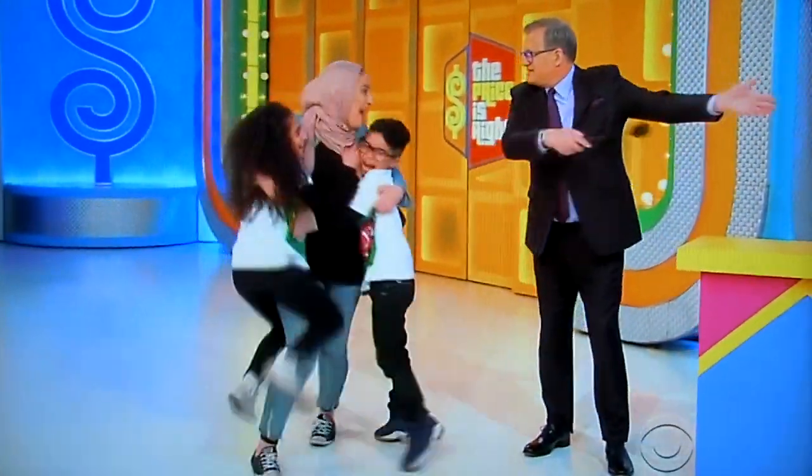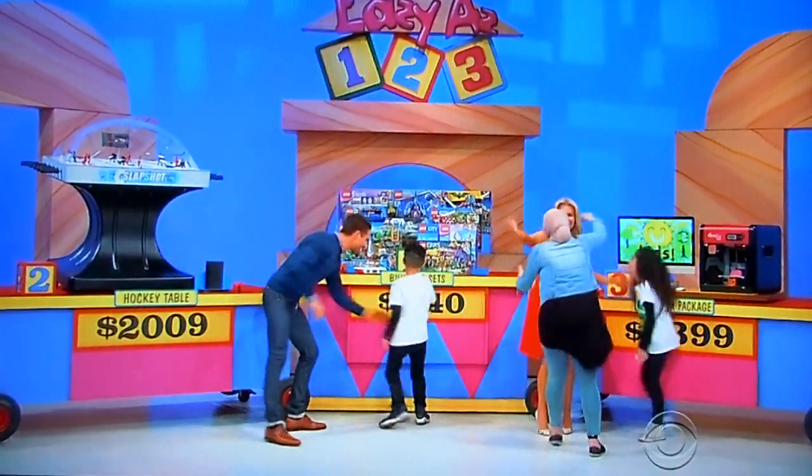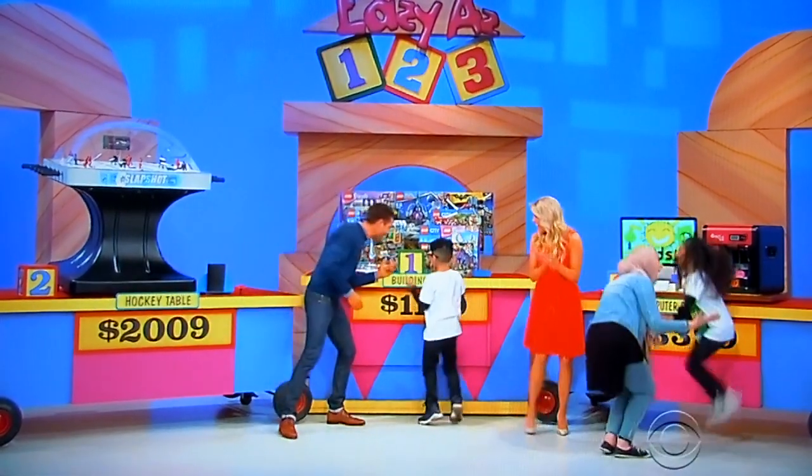You won it all! Congratulations! Look at that — they got everything. Those kids are so happy. All we need now is some more kids and a parent down here at the front. George, who you got?